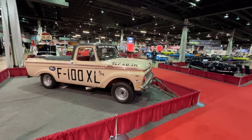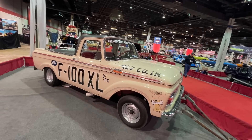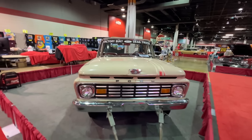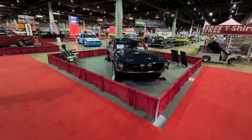Right off the bat, the 427 factory-built Ford drag race truck, the F100 XL, a BFX truck, with a tow bar that they used to drag it to the racetracks with. Something you don't expect, which is a hallmark of the Muscle Car and Corvette Nationals.